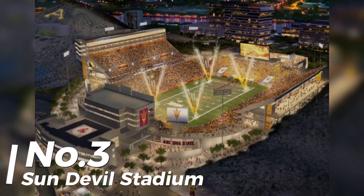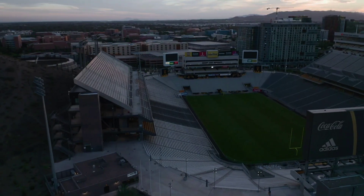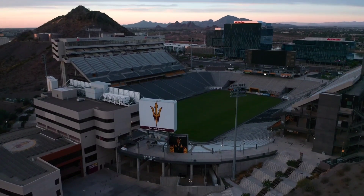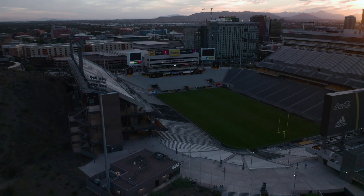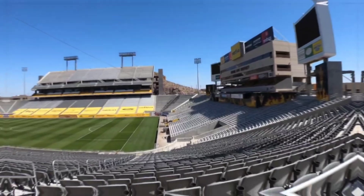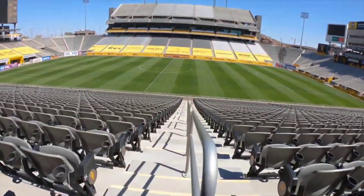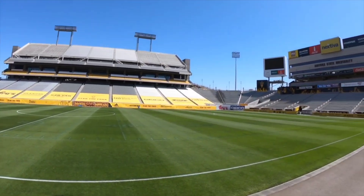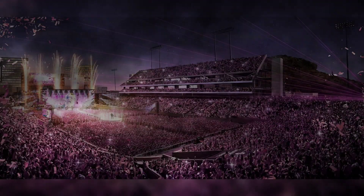Number 3: Sun Devils Stadium, home of the Arizona State Sun Devils — system size 497 kW, 2,072 total solar panels. It only makes sense that the Sun Devils would power up on sunshine. Solar panels atop the parking deck adjacent to the ASU football stadium are one of nearly 100 on-site solar generating facilities on campus. As of June 2018, Arizona State University features 828 on-site shaded stadium seats and nearly 6,000 parking spaces covered by solar panels. Go team!